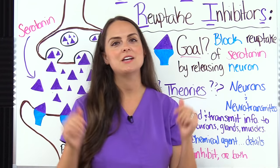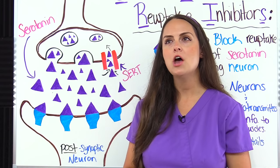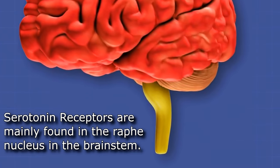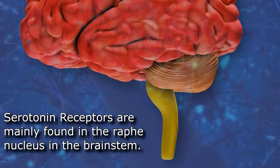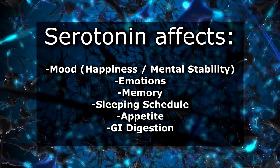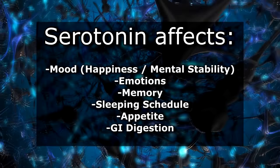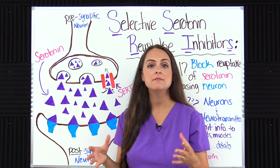Serotonin helps you feel calm and is known for giving you happiness. Serotonin receptors are mainly found in the brain stem, specifically the raphe nucleus. Serotonin has a major influence on your body — it plays a role with your mood, giving you the ability to feel happy and providing mental stability, along with influencing your emotions, memory, sleeping schedule, appetite, and digestion. In order for us to function properly, we have to have this balance of serotonin.